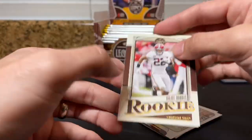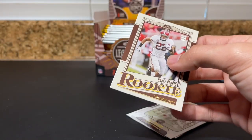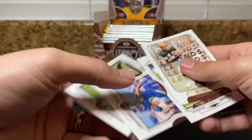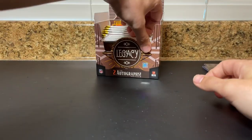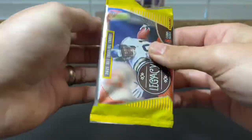Bosa Bros, Najee — that's cool. I think Najee's gonna have a big year. Kenny G, Robert Woods, Darren Waller. All right, should still have an additional auto remaining — hopefully it's a patch auto.